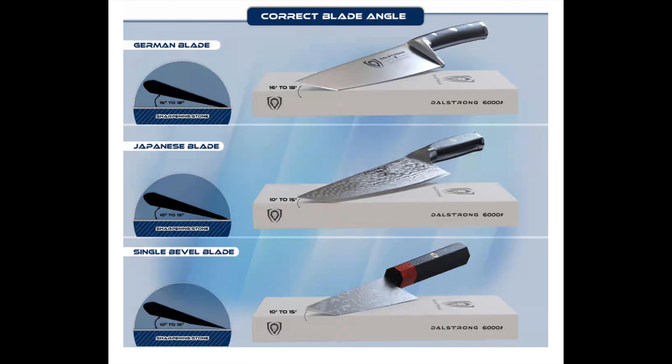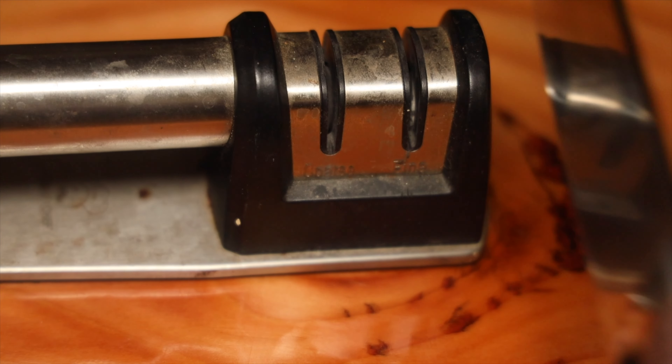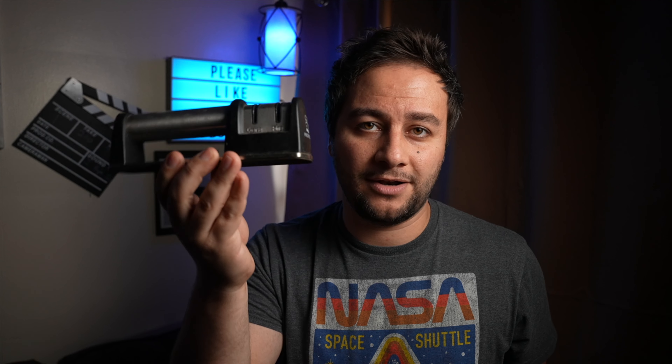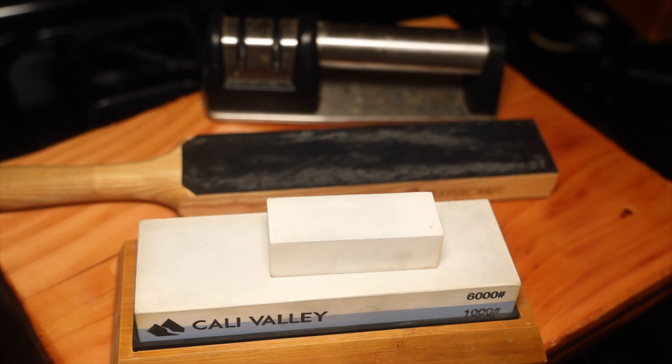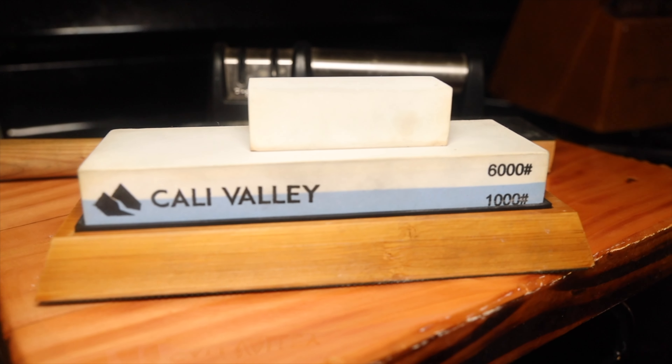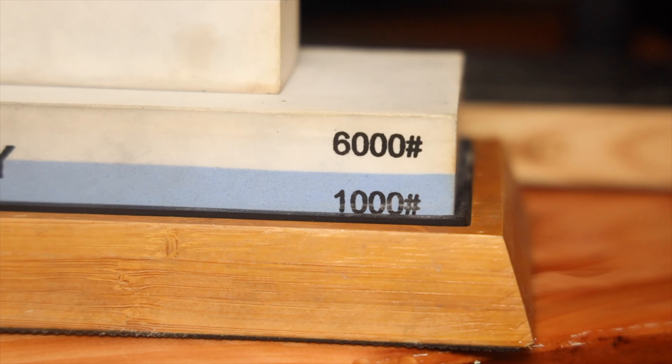Eventually, all knives — no matter how expensive — need resharpening, which is completely normal. You get what you pay for in terms of quality and edge retention. A typical pull-through knife sharpener with two ceramic discs works more like a honing rod than actual resharpening. Because every knife edge has a different angle and these tools have one fixed setting, you can't properly find or match the angle. I would skip out on those.